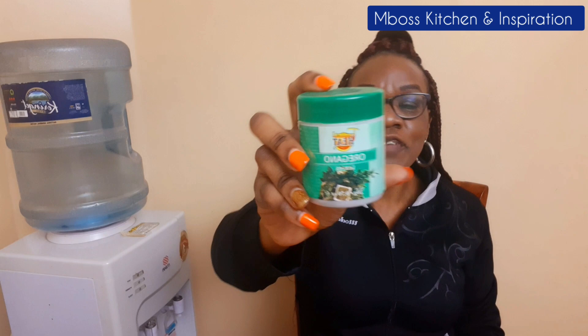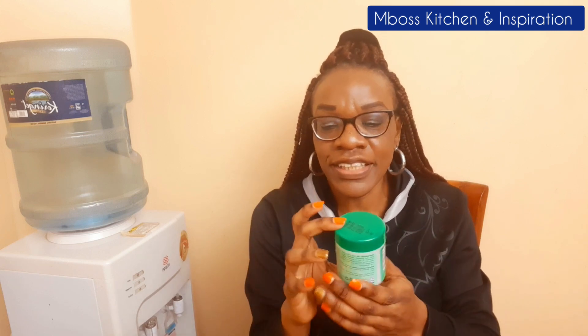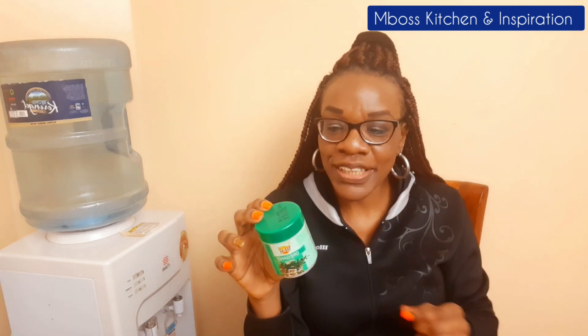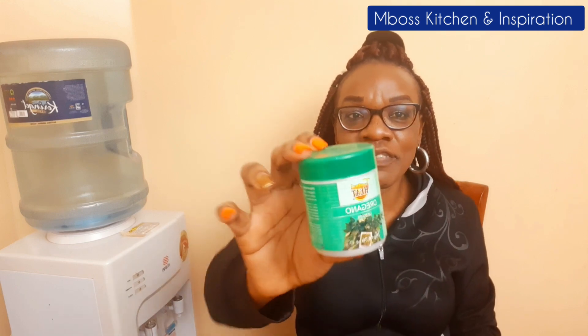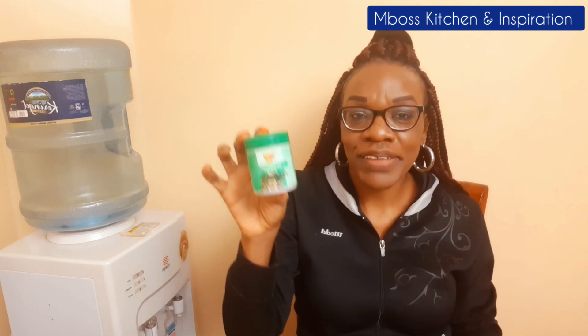Oregano is very good. Even here it's written you can use it in beef, chicken, pork, and lamb. When you're marinating, oregano comes in handy. Even if you're doing machoma and you just want to marinate your meat, add oregano to that chicken you're marinating — make sure oregano is there. It will take it to another level. Oregano is a must-have in my kitchen, and this one is also Tropical Heat.